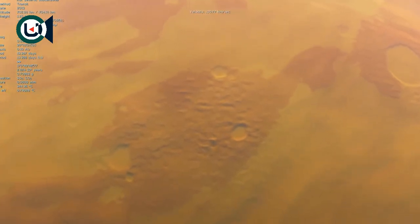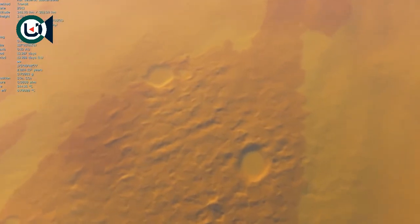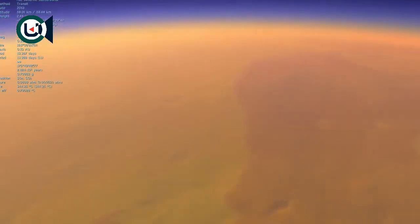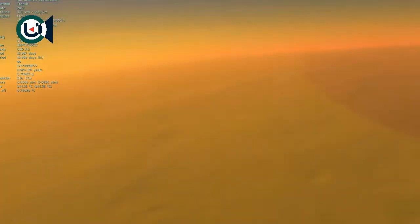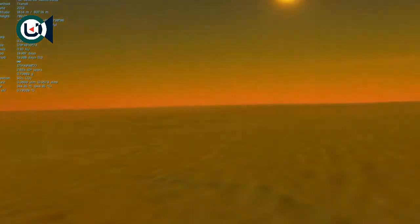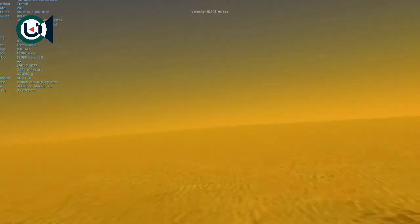A single year on this planet only takes about 13 days. Because it's so close to its parent star, the surface here is essentially a horrible scorching environment. We think it probably doesn't even have an atmosphere — the star it's orbiting is producing so much heat that it probably burned away all of the atmosphere, similar to what happened with Mercury.